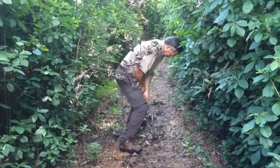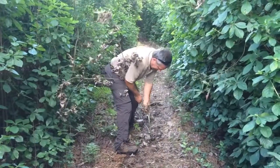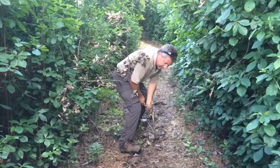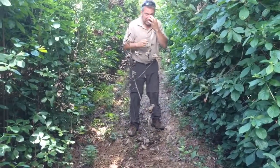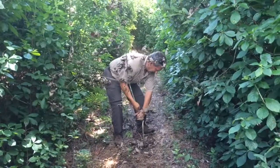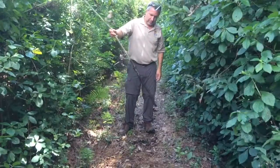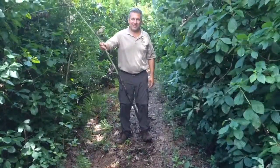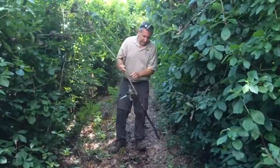It just keeps going. I can't push this any further down in the ground, so I think we've started to hit that more consolidated peat, which is about a foot and a half to two feet down — so about 18 inches to 24 inches. When you go down, you hit a more consolidated layer of peat.